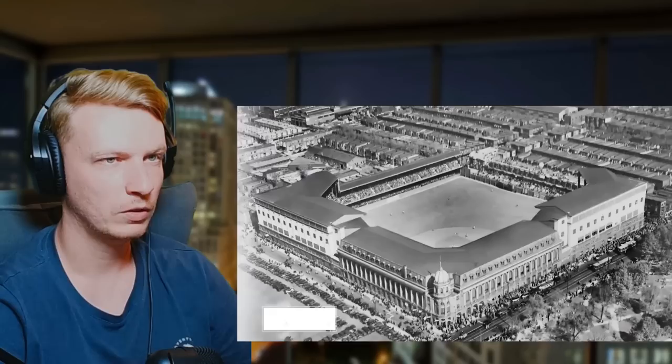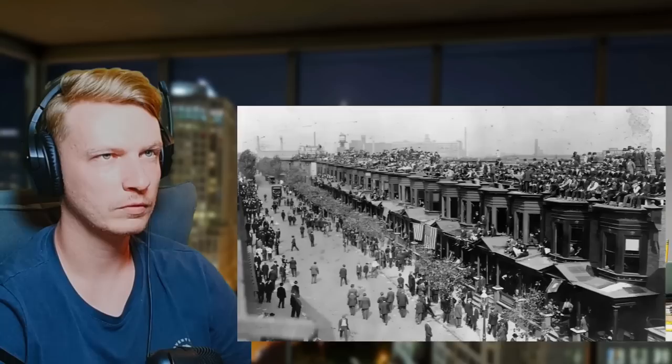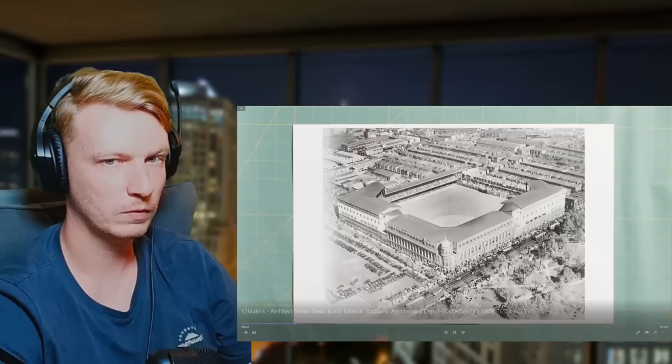This is a precursor to what stadiums are going to become — instead of just being a utilitarian grandstand, they actually try to become pieces of architecture. Next up: Shibe Park in Philadelphia. It's built inside the city grid, part of the city, surrounded by row houses where people lived. Those row houses almost become an extension of the seating, with people standing on rooftops to watch the game — very similar to what people do at Wrigley Field in Chicago.